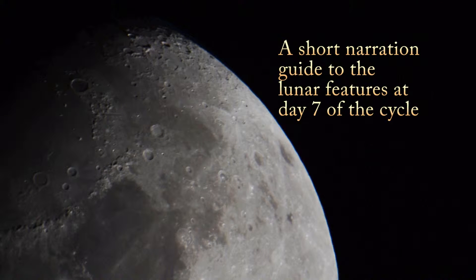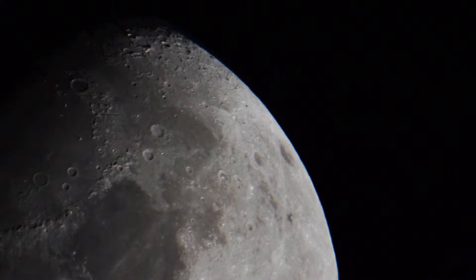Hello. I'd like to take you on a short tour of the Moon's surface. We can all see the dark and light areas of the Moon from Earth, even without a telescope.